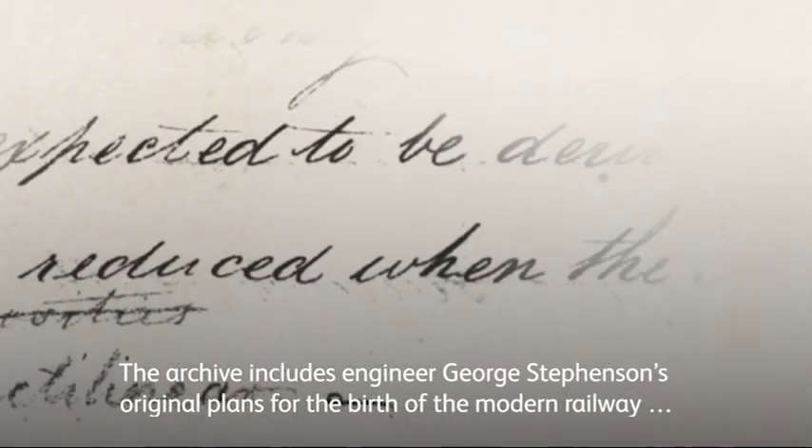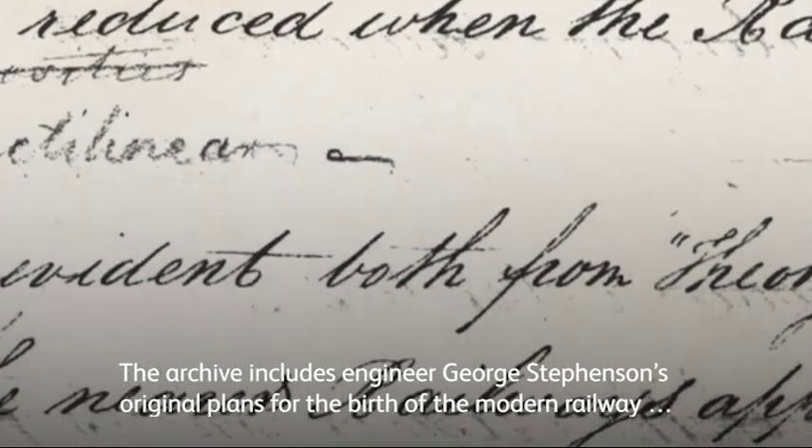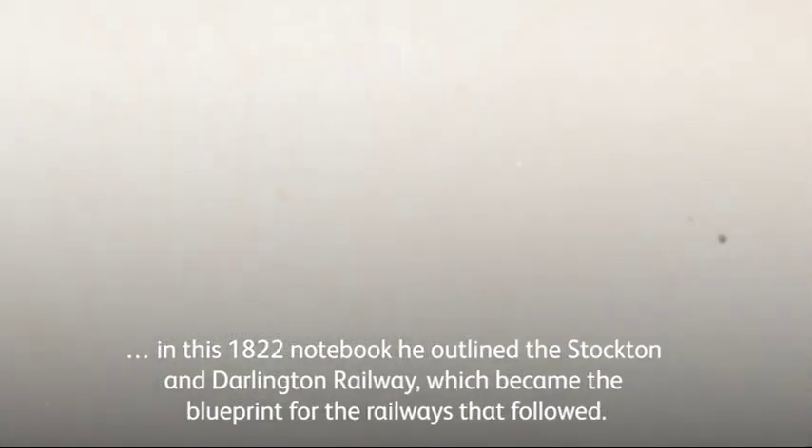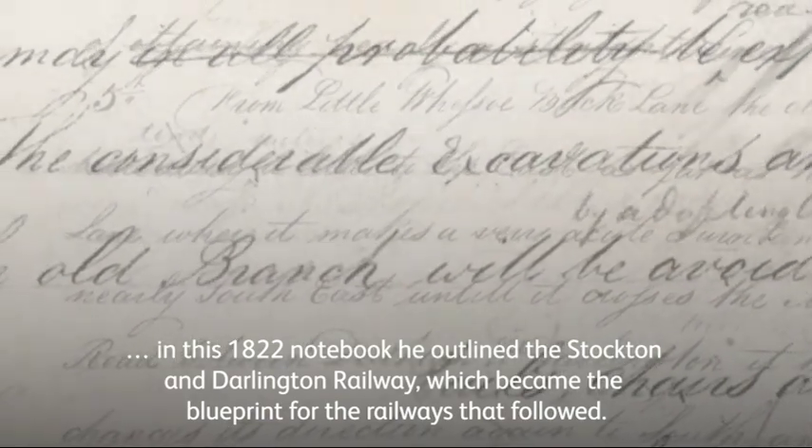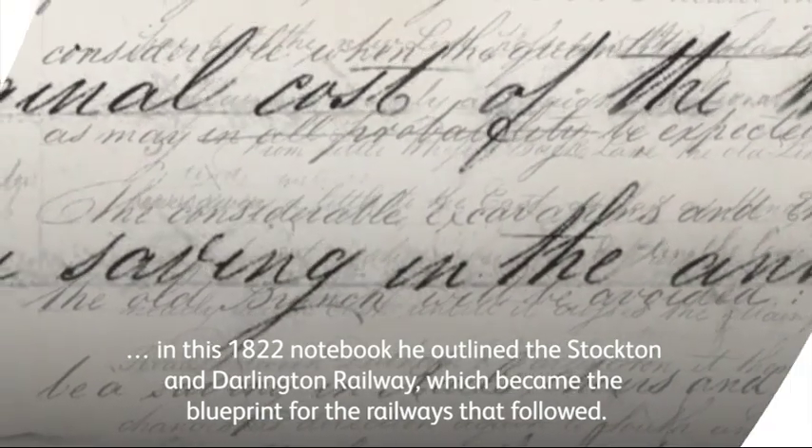The archive includes engineer George Stephenson's original plans for the birth of the modern railway. In this 1822 notebook he outlined the Stockton and Darlington Railway, which became the blueprint for the railways that followed.